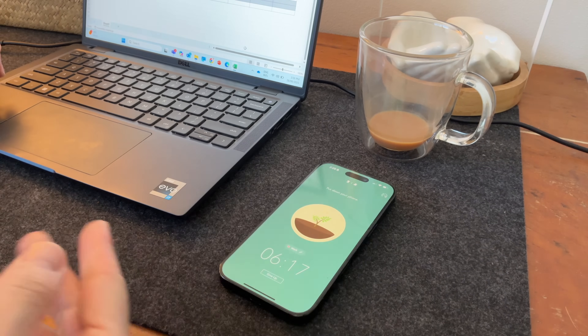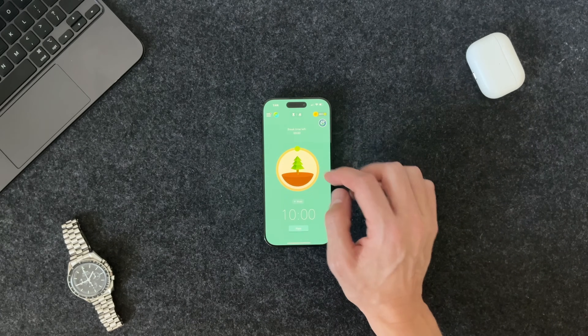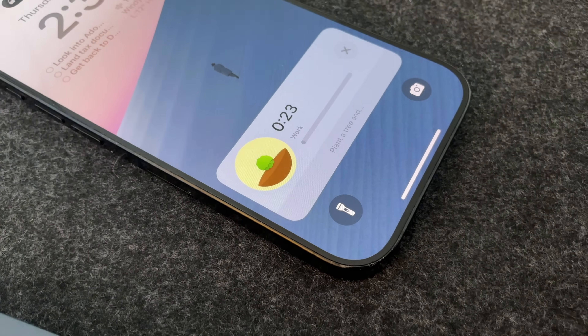Every Monday morning I run a Forest session while planning my week. It's how I build the right to-do list before any other distractions kick in. It's got a beautiful, gamified Pomodoro timer with some gorgeous ambient music, which helps me focus, dial in, and make sure I'm not distracted.